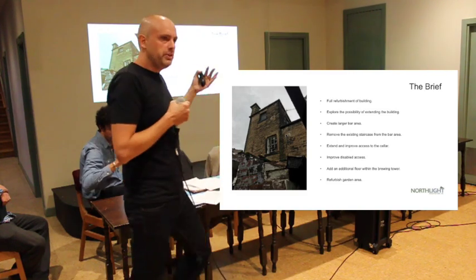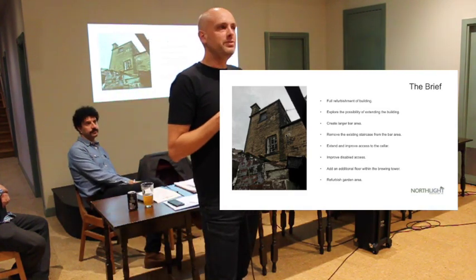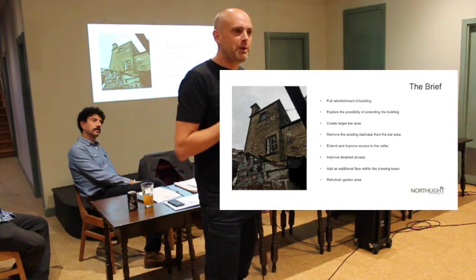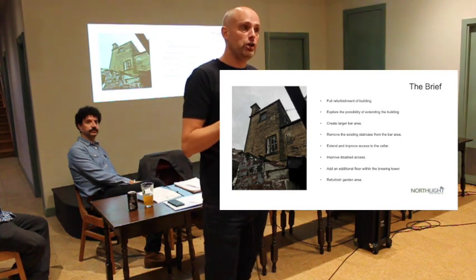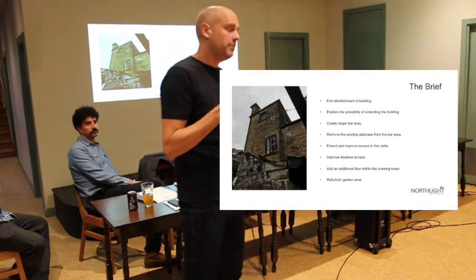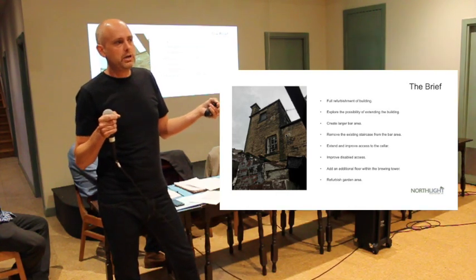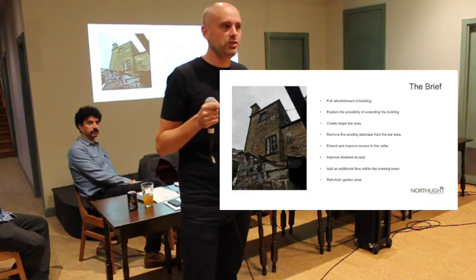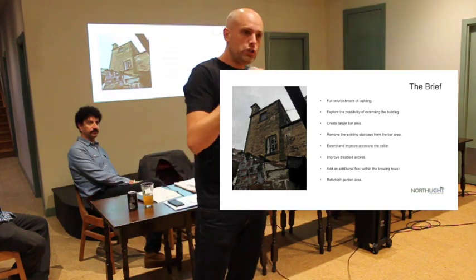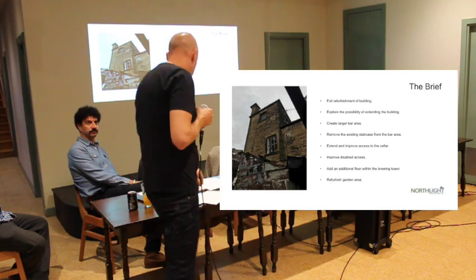We've gone through a number of different iterations — we're up to around concept plan number nine. We've explored a lot of different scenarios, going down dead ends and coming back around. I think we've got to a point where we can present a scheme that deals with most of these issues. It's still conceptual — broad brush. I won't be talking about floor finishes or what colour the walls are going to be painted; it's very much about the spaces we're creating, the arrangement, the flow, and there'll be plenty of time to talk about the finer detail later.